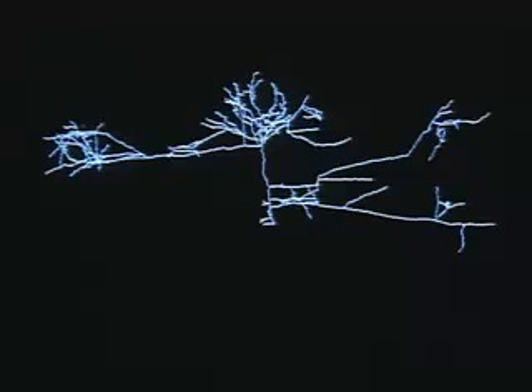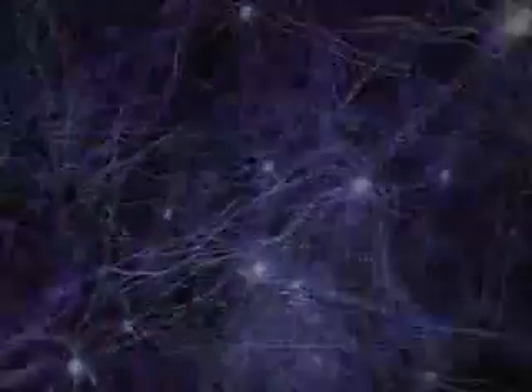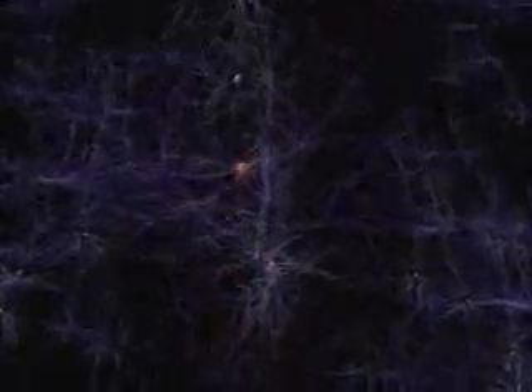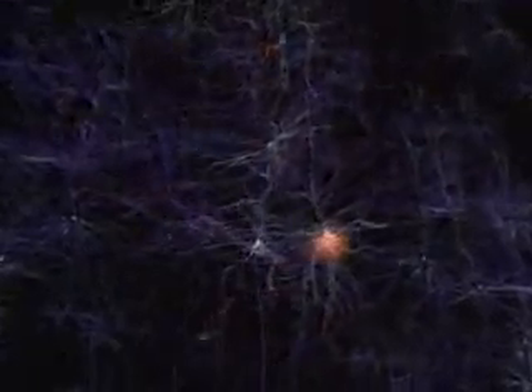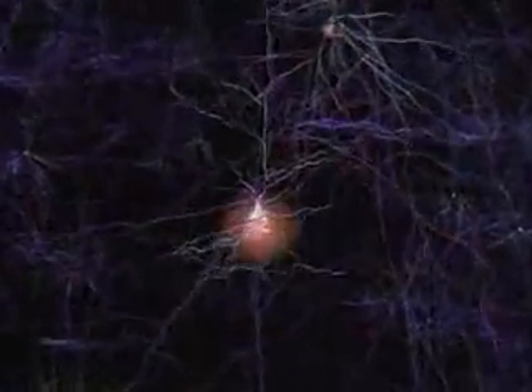Each neuron has a job: to communicate with other neurons. The brain works by forming networks among these cells. The long spiny branches of the networks create a neural forest of astounding intricacy.